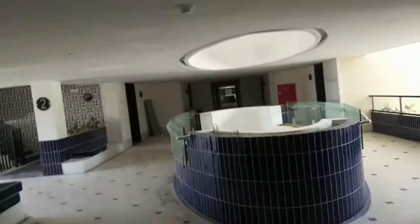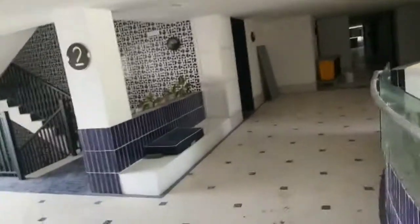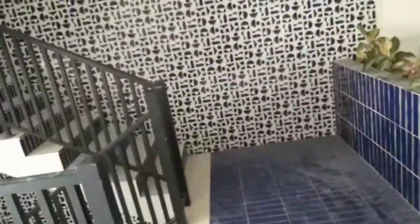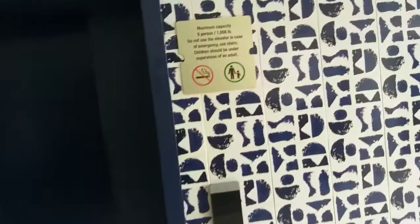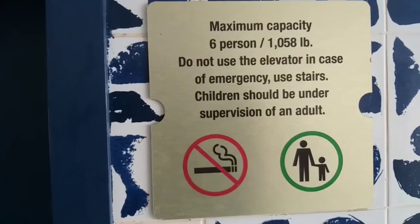So this is the H10 hotel. You can use the stairs, go back downstairs, or you can go up to the third floor, straight up to the fifth floor. It's a very big hotel. This is an elevator — see all the information that you need.